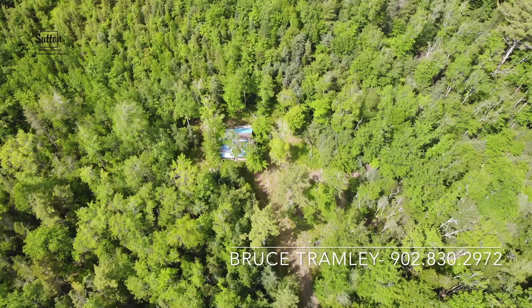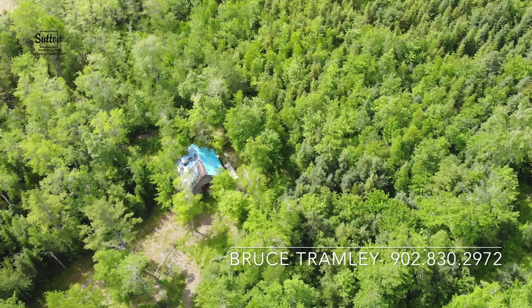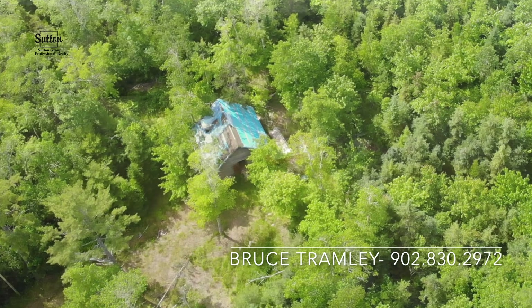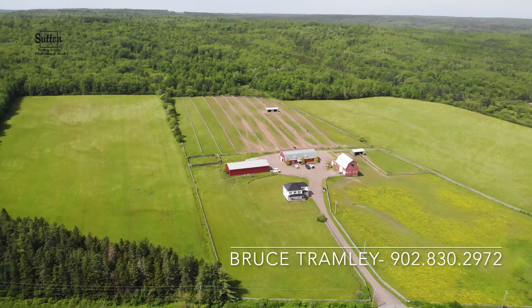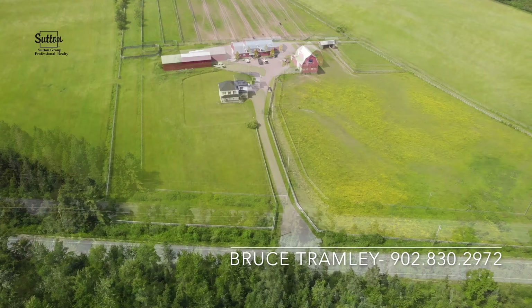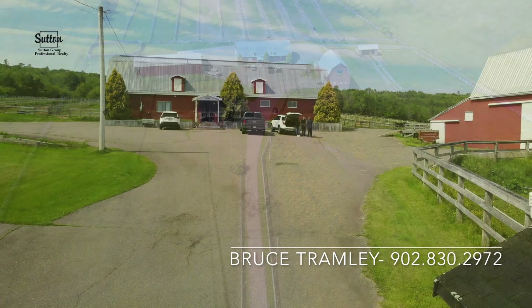At one point in time, this farm housed up to 16 horses and was used as a draft horse training facility. That's why it features countless amenities for horse enthusiasts, fast equipment storage, and a pasture run. And get a load of this — it has a rounded pen for the animals.